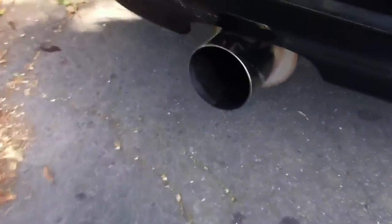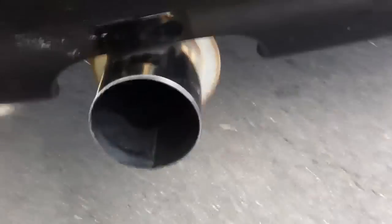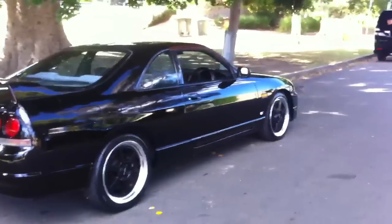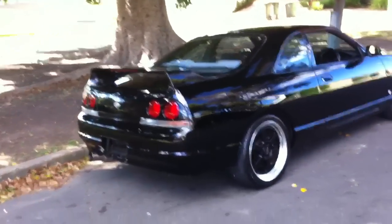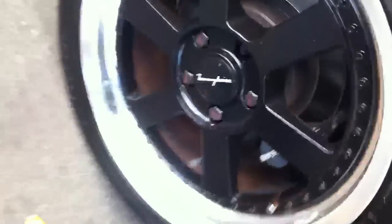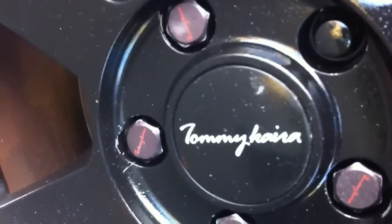Those couple of tasteful mods are: it's got a beautiful cannon on the back — you can hear it burbling away there. I don't know what brand it is but it looks pretty mean. Tommy Chiara wheels. These would have been very, very expensive wheels in the day. Some of you probably know who Tommy Chiara is — he's a famous tuning shop guy who specialises in modified Skylines.